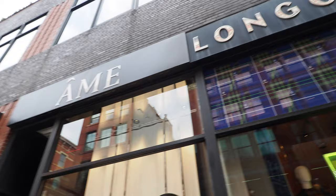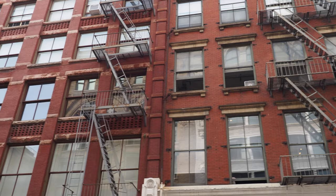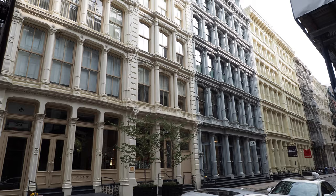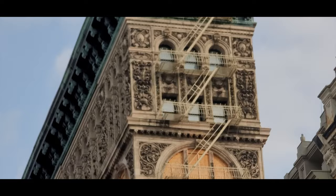SoHo is home to a lot of designer shops, but since rents are so high they rarely make money — it's really more of a marketing tactic. SoHo used to be an industrial area, mostly factories, before they all left. Then artists moved in because there were a lot of spacious lofts available for studio space. Nowadays, a lot of those huge apartments are among the most expensive in the city.